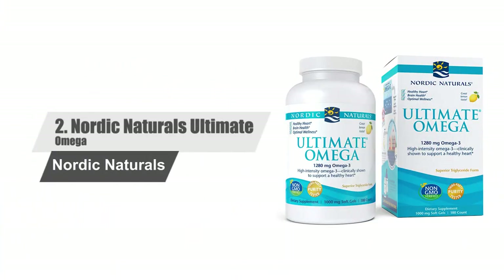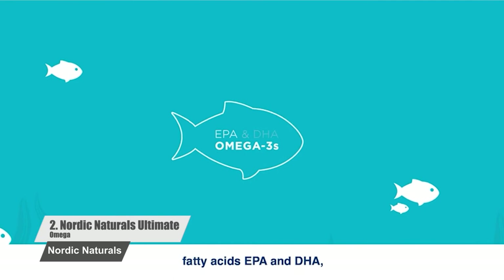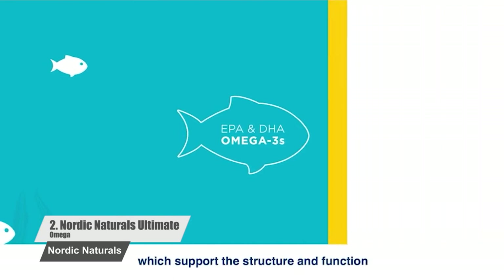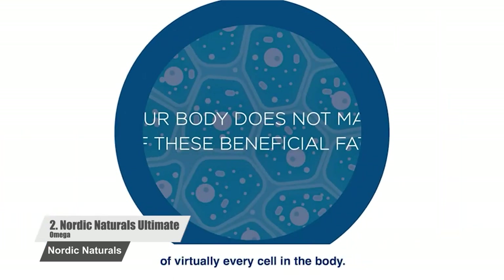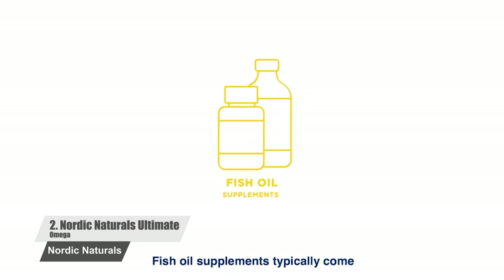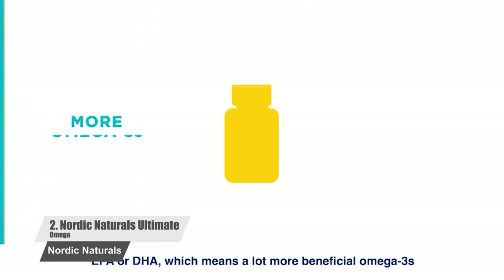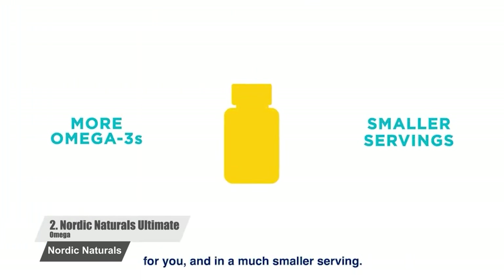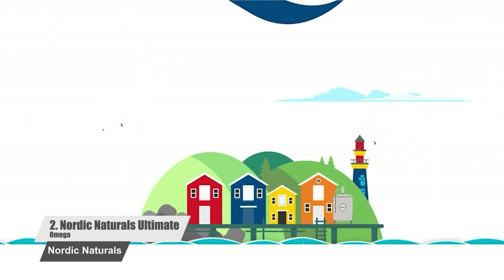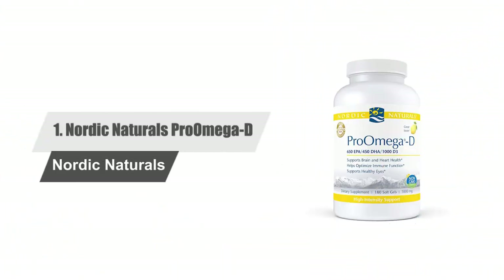Number two: Nordic Naturals Ultimate Omega. This is another great product from Nordic Naturals, boasting high levels of EPA and DHA. This fish oil supplement promises to boost heart and brain health, immunity, and cognitive function. It contains more than 1280 milligrams of omega-3s, which will definitely have a positive impact on your body. The fish oil is obtained from freshly caught wild fish, ensuring it is unadulterated and highly potent. Consuming this supplement for multiple months will improve the functionality of your heart, brain, joints, and many other parts of the body.